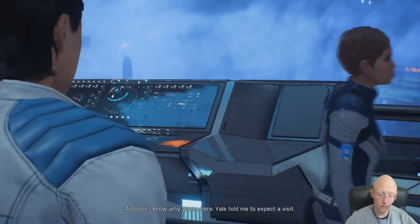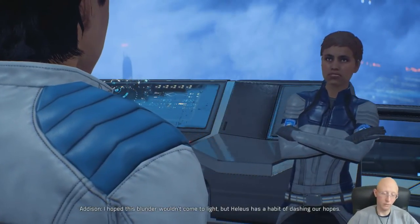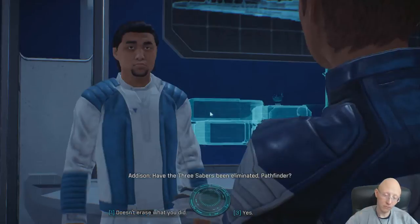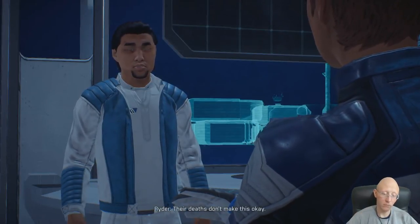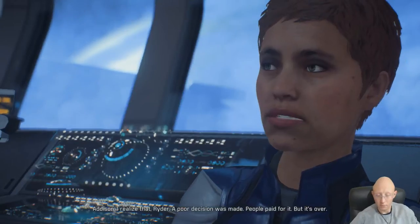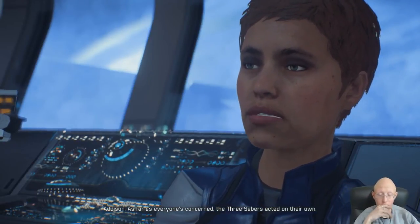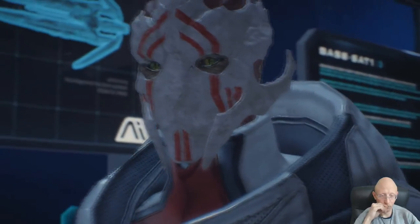I know why you're here. Yale told me to expect a visit. I hoped this wouldn't come to light, but Helios has a habit of dashing our hopes. Have the Three Sabers been eliminated, Pathfinder? Their deaths don't make this okay. I realize that, Ryder - a poor decision was made, people paid for it, but it's over. As far as everyone's concerned, the Three Sabers acted on their own. But they didn't, did they?